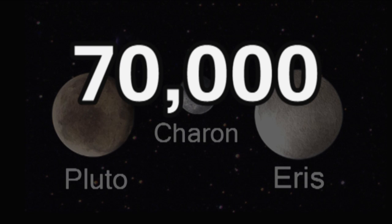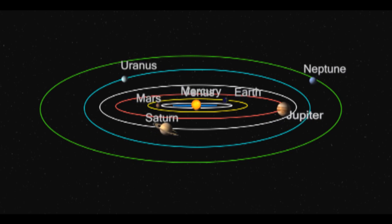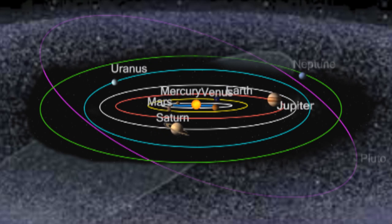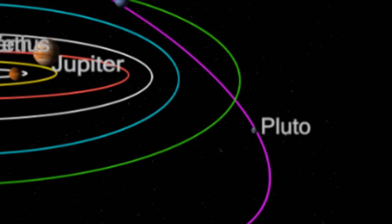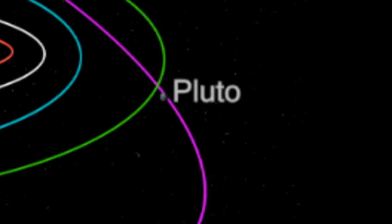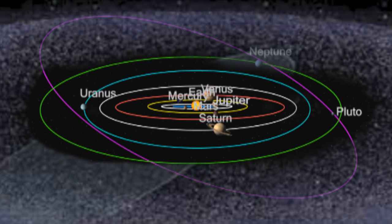In fact, there are 70,000 other objects with the same size and composition of Pluto. So it would be easier to throw out Pluto than to have 70,009 planets. But don't worry — even though Pluto isn't a planet, it is still a dwarf planet and an important part of our solar system.